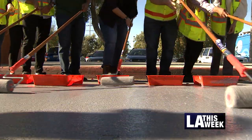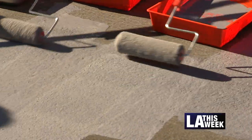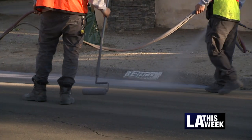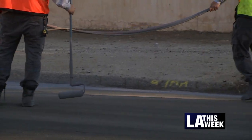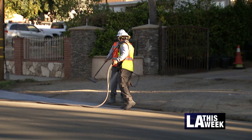What we're doing today is a cool pavement application. Cool pavement basically reduces temperature as it reflects the sun's heat, versus traditional darker asphalt materials that actually absorb more heat. Putting cool pavement on there reflects the sun's rays, reducing temperatures by at least 10 degrees.